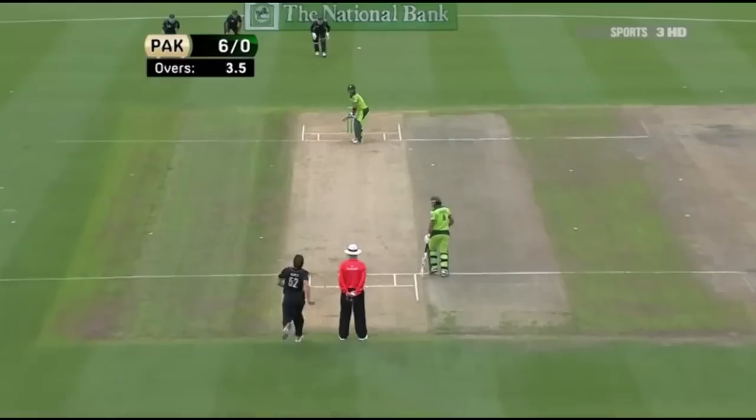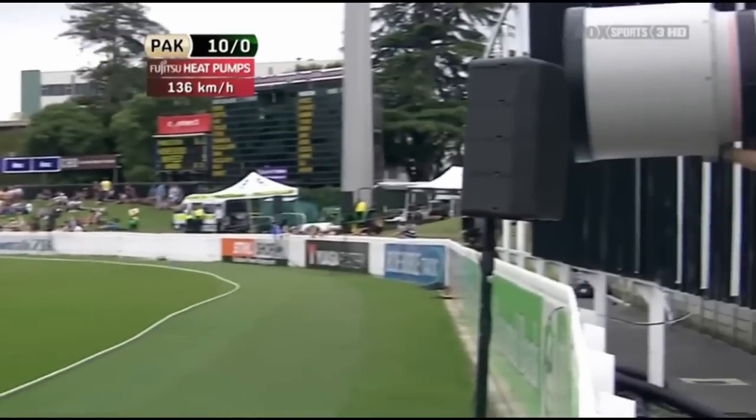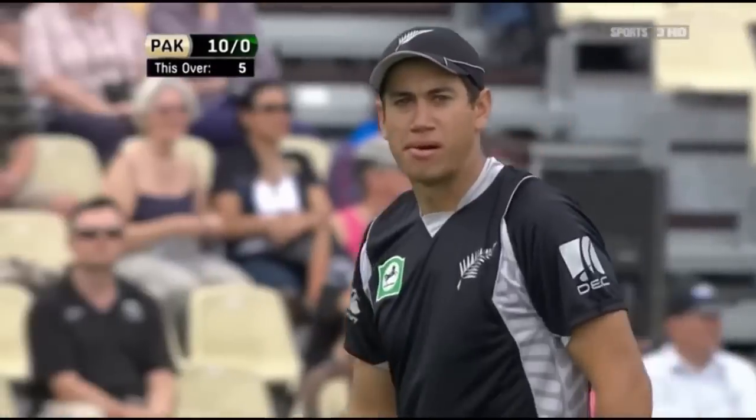The balance has got to be right. Beautifully driven — really nice shot that, straight down the ground. It's the nicest shot to watch in cricket, the on-drive. 10 without loss.